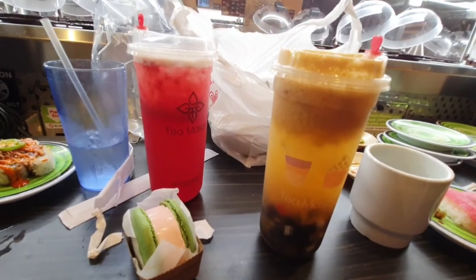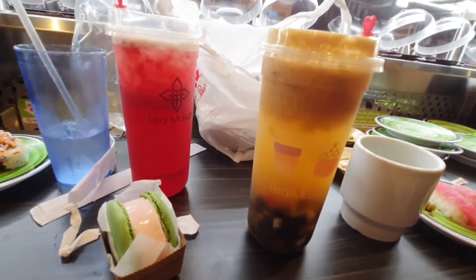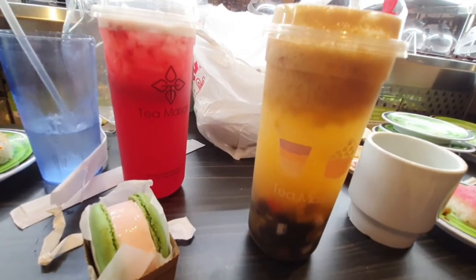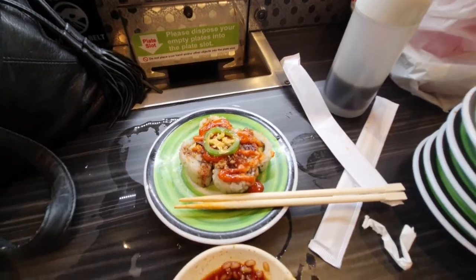Delicious drinks here in Chinatown, right by the Kura Revolving Sushi place. Next time you are in Shanghai Plaza in Las Vegas, be sure to stop by the Tea Mason and Kura Sushi. I don't know, kids — I can't finish it. I'm full.